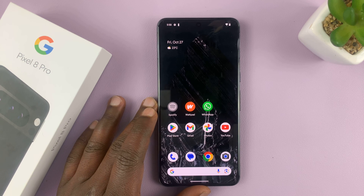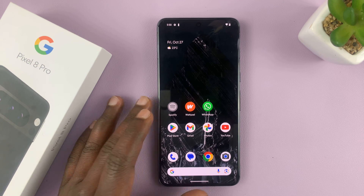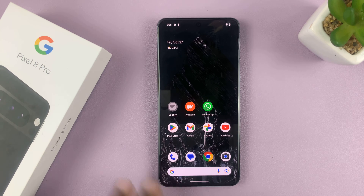I have the Google Pixel 8 and I'll be showing you how to permanently delete photos on this phone.